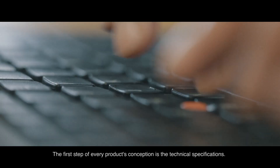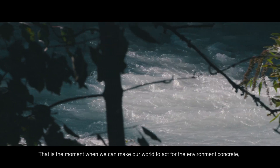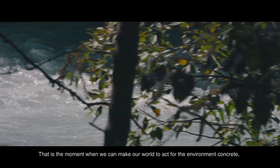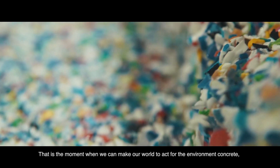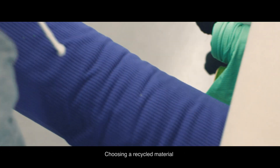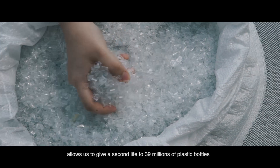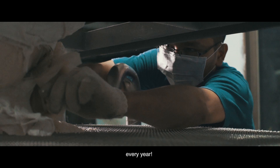The first step of every product's conception is the technical specifications. That is the moment we can make our will to act for the environment concrete through the EcoConception. Choosing a recycled material allows us to give a second life to 39 million plastic bottles every year.